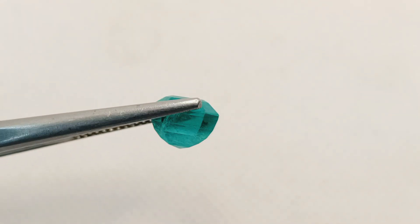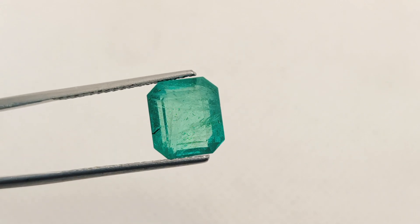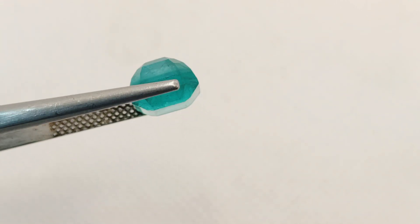Kindly do visit our website venusjwellers.com — India's largest inventory for gemstones buying online.